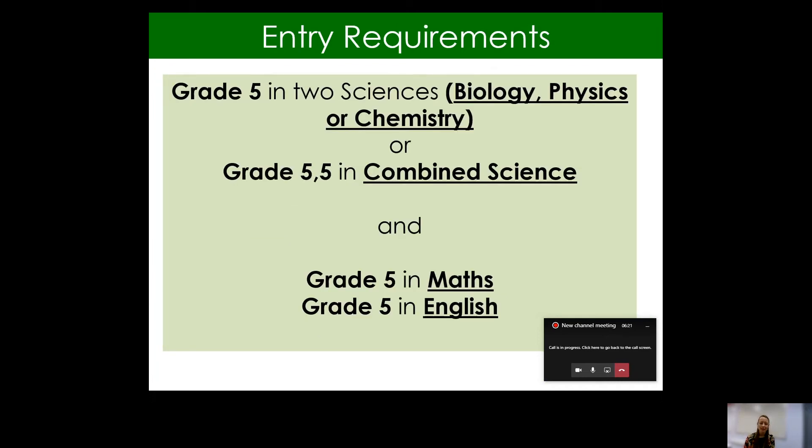So the entry requirements. This is still a demanding and challenging course, so we do require a grade five in two sciences if somebody is already studying separate sciences at GCSE. So that would be a grade five in either biology and physics, or biology and chemistry, for example.